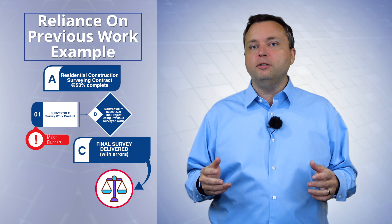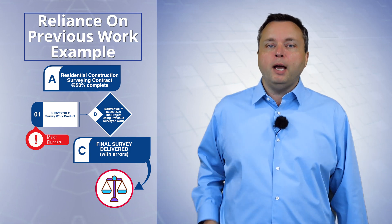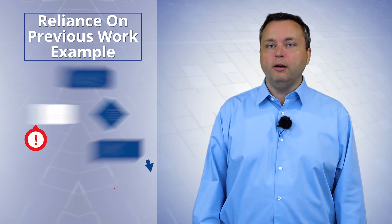I will analyze the work of other re-surveyors and accept or deny, but I'm not going to take a job halfway on and complete it. Too dangerous.